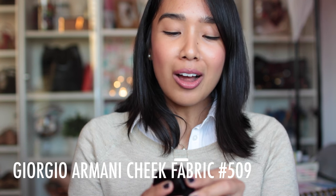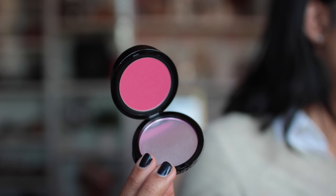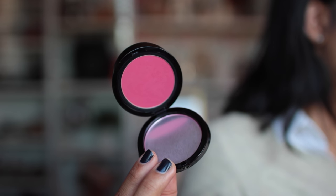This is the other blush that I have layered on top. This is from Giorgio Armani — the Cheek Fabric Sheer Blush in number 509. This blush is amazing. It is a gorgeous, deep fuchsia color. I always grapple between the difference between fuchsia and magenta — I feel like magenta has a bit more red to it, whereas fuchsia has a bit more purple. As you can see, it's kind of a cooler-toned blush, more leaning towards purple than red, so I'm going to go forward and say that this is a deep fuchsia blush.